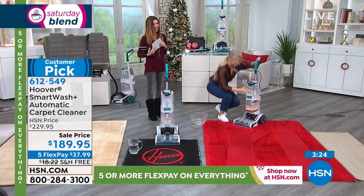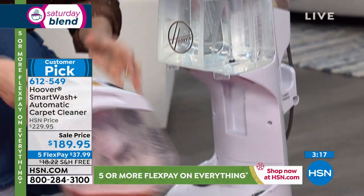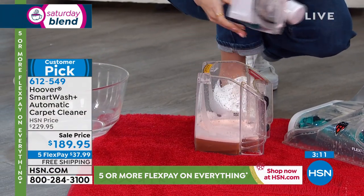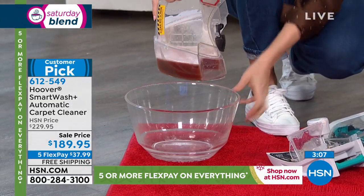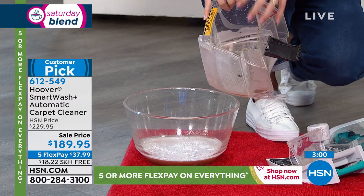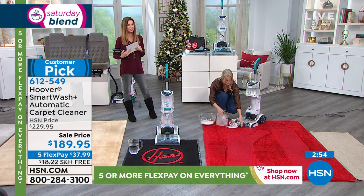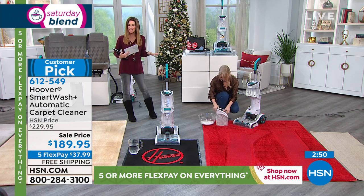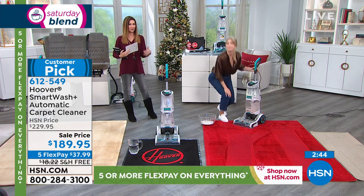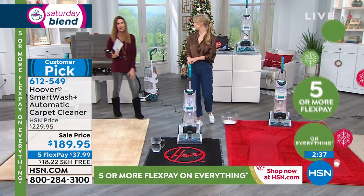Once you get all that dirt out, let me show you how easy it is to clean the machine. Your dual tanks are full size — dirty water never touches clean water. The bottom tank pops right out; you take it to the sink. The top opens up with a wide opening, making it really easy to clean and rinse out. You're starting with a clean machine every single time. When you rent one, you always think about who cleaned it last. Here, yours will always be clean — no need to rent or reserve. Get yours for $37.99.